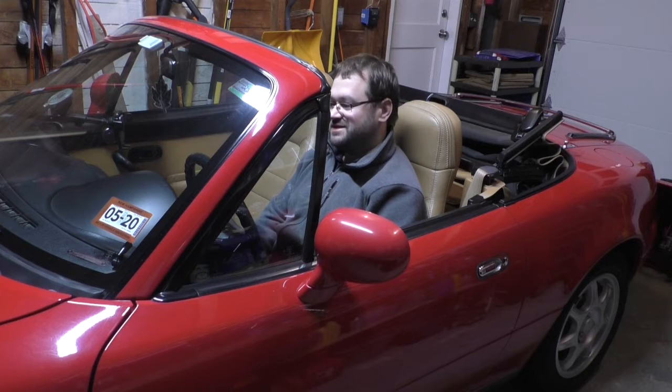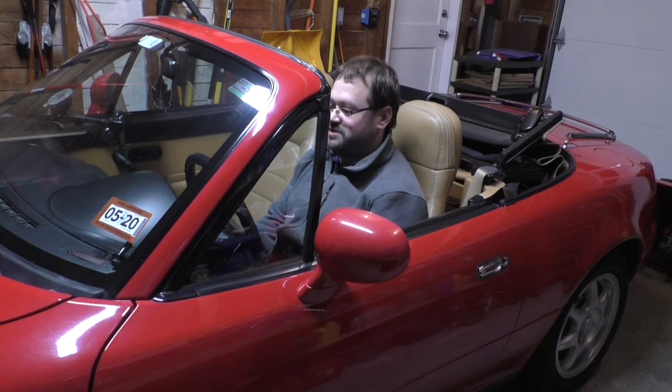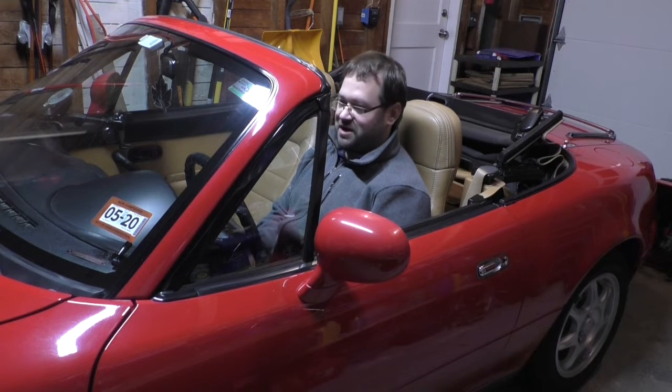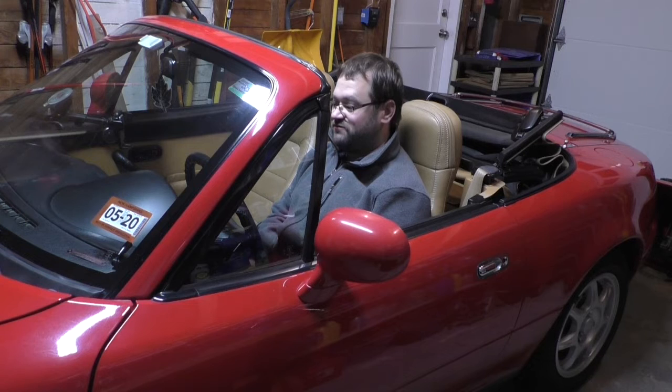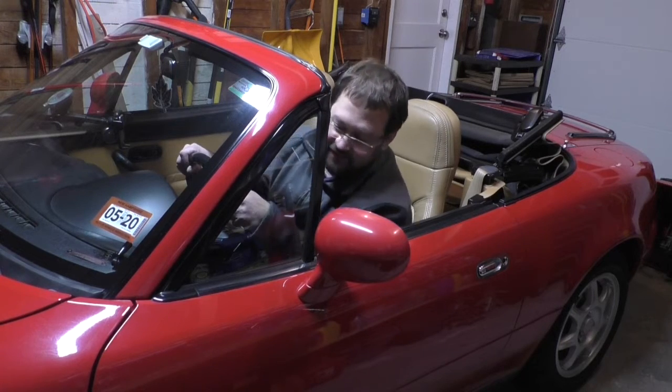The life of a convertible is a very easy one for the most part in New England, because we can really only enjoy them for maybe three or four months out of the year. That's why it's not too uncommon to snap up a Miata with less than 50,000 miles. This one had 54,000 on it when I bought it about two summers ago, and now it's got 63,841 — still relatively low for a '94.